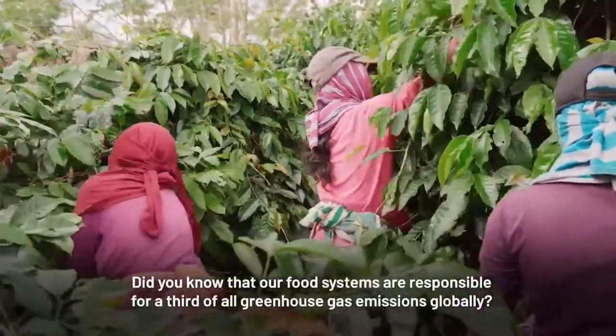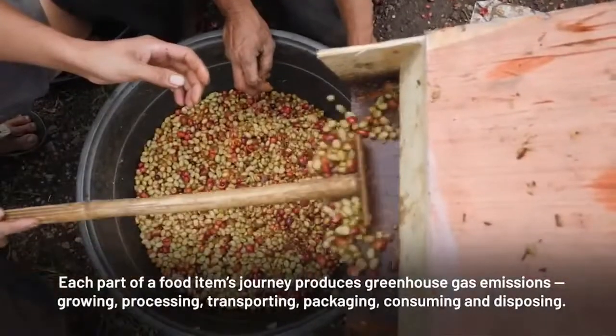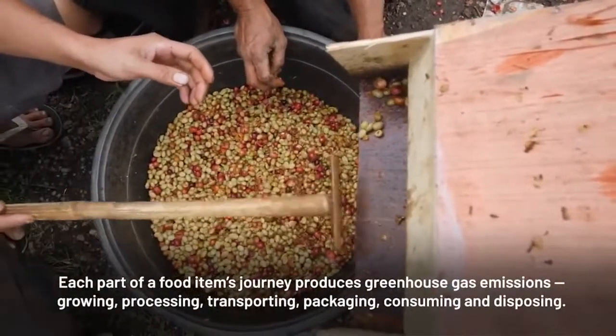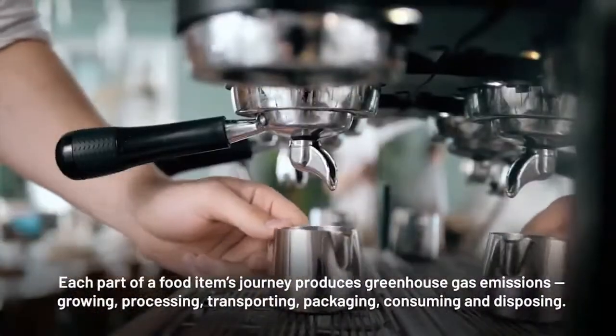Did you know that our food systems are responsible for a third of all greenhouse gas emissions globally? Each part of a food item's journey produces greenhouse gas emissions: growing, processing, transporting, packaging, consuming, and disposing.